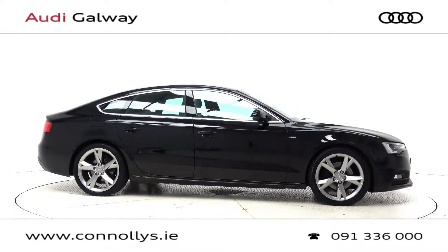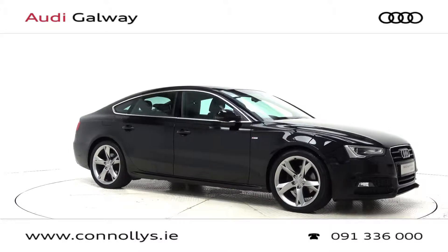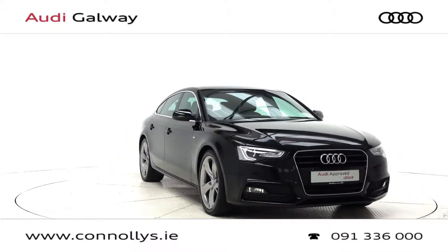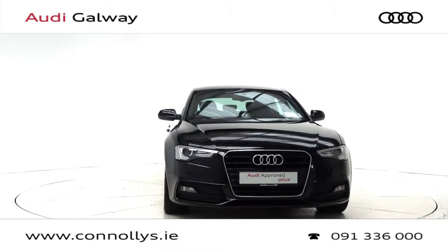For more information on this car or to arrange a test drive, contact our sales team on 091 33 6000. Visit us at our showroom location, Briar Hill, Galway, or check out our website at connellys.ie.